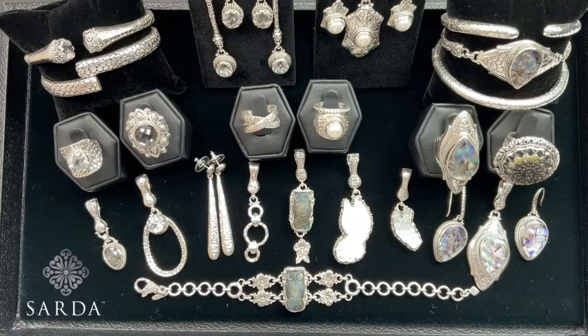Welcome in! For those of you who don't know who we are, we're Sarda, a Sterling Silver Balinese Jewelry Line. Janelle's been making jewelry for about 30 years and hand-draws all of her designs and has them made over in Bali by a master silversmith. It's amazing — the detail work on the pieces; they're just like works of art.